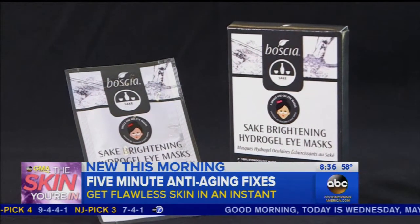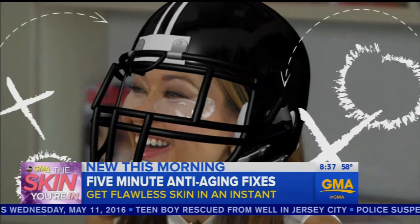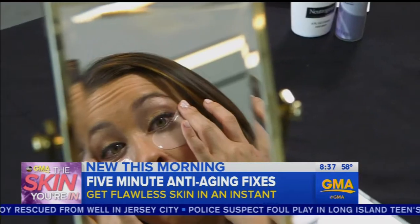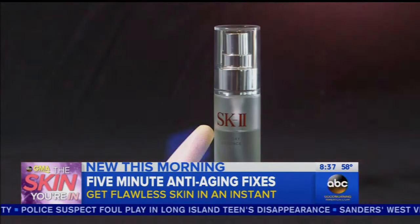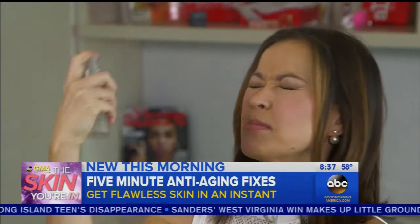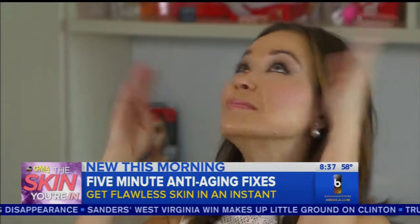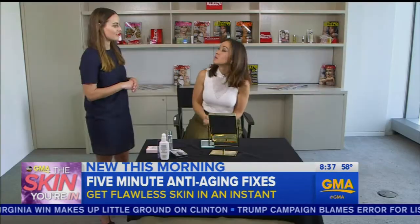First up, eye masks to hide wrinkles caused by dryness and reduce under-eye bags. It is going to take more than five minutes, but it doesn't take any time to put them on. You can do something else while you're wearing them, and then you take them off and your eyes look infinitely better. Next, after applying makeup, three to four sprays of water or a facial mist. Then, using a dry sponge, tap across your face to prevent makeup from settling in your wrinkles. It just blends and gives that extra filter.